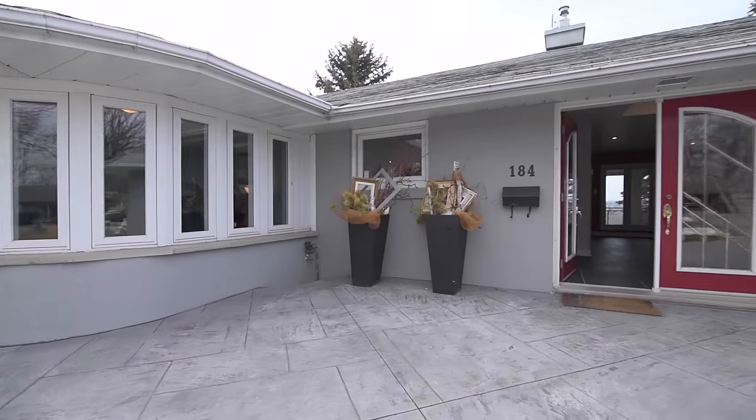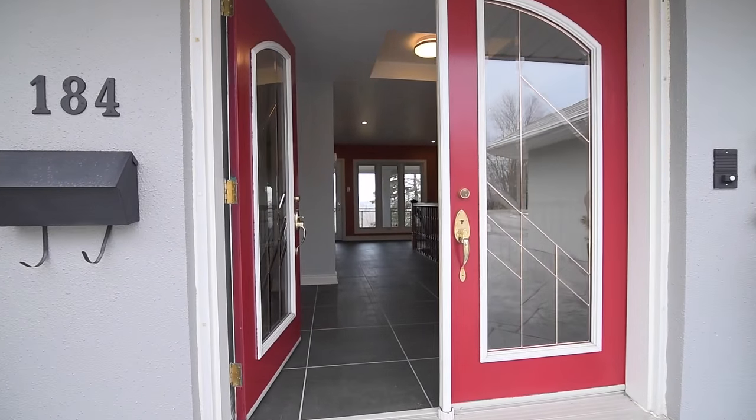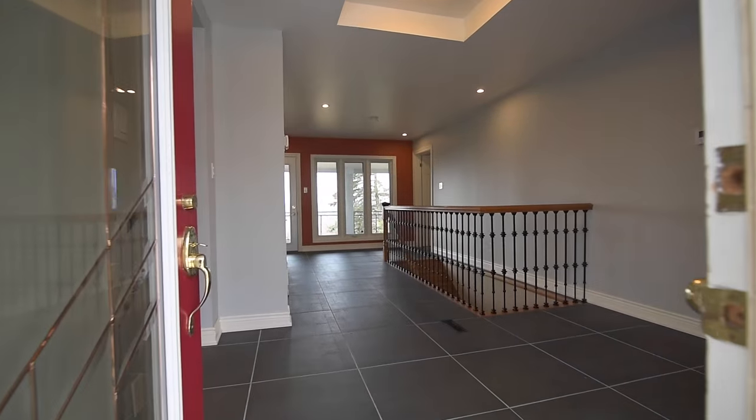The double door entryway with custom-designed beveled glass inserts invites you into an incredibly spacious ceramic tiled foyer drenched in natural light.